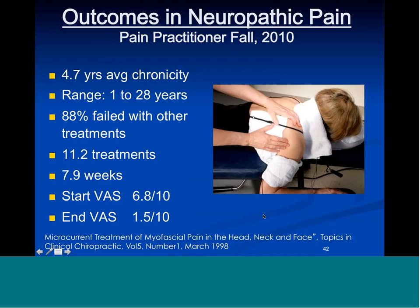Myofascial trigger points are knots in muscles that are painful and refer pain to distal areas. Back in 1998 we published 50 cases of myofascial pain in the head, neck, and face — honestly before we knew what we were doing, so our outcomes would have been better with current knowledge. Average of five years chronic, range from one to 28 years. 88% had failed with other treatments, effectively serving as their own controls. They recovered in 11 visits in eight weeks, with starting pain of 6.8 and ending pain of 1.5. It took 11 treatments because most cervical myofascial pain is caused by injuries to the discs, ligaments, and facet joints in the cervical spine, which I didn't know yet in 1998.